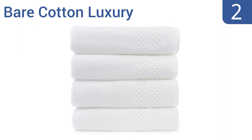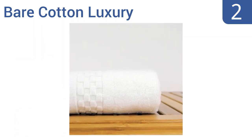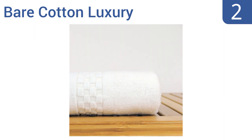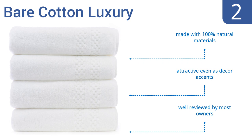At number 2, these Bare Cotton luxury bath towels are made using genuine top-quality Turkish cotton that will amazingly become softer every time they're washed, so you will enjoy them more the longer you own them. They're made with 100% natural materials and are attractive even as decor accents. They're well reviewed by most owners.